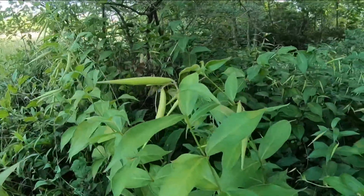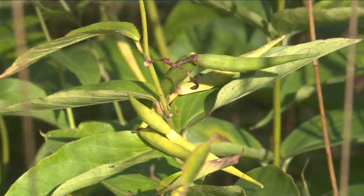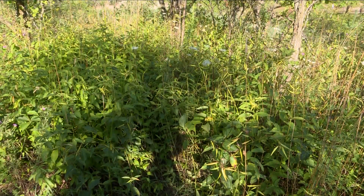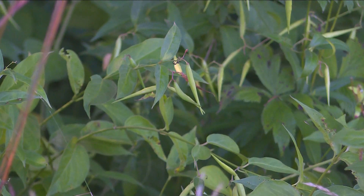Pale and black swallowwort were originally brought to the United States from Europe in the late 1800s as an ornamental garden flower. Benign for years, the invasive plant eventually got into the wild and is doing damage to native habitat throughout the northeast.